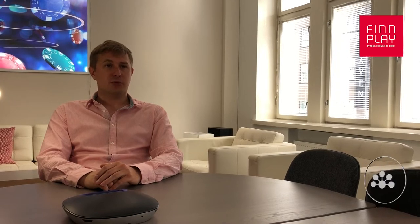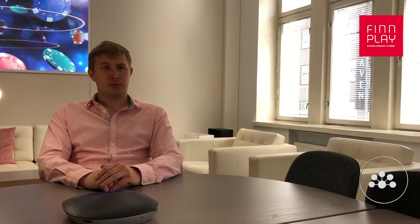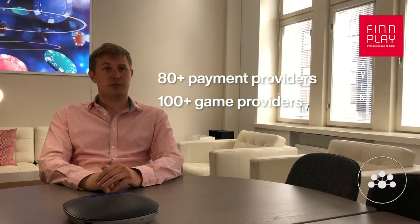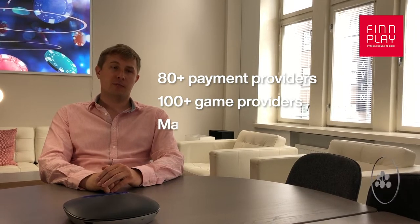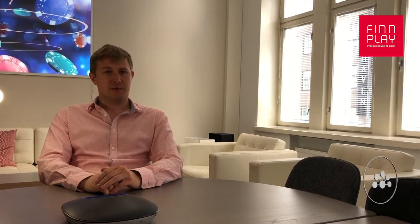Titan is an open platform, meaning it is designed for integration with any game, payment or third-party service provider. Titan has already integration with over 80 top payment providers, over 100 game providers, and dozens of third-party services including marketing, messaging, KYC and AML technologies and platforms. Many platforms are made by gaming companies themselves and are tied to their own games and services. Finplay is open to work with anyone. Out of the box, we already offer most of the industry-leading providers, and we can easily add new ones for our operators when they need them.